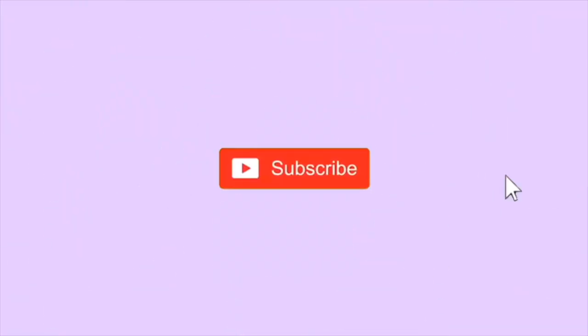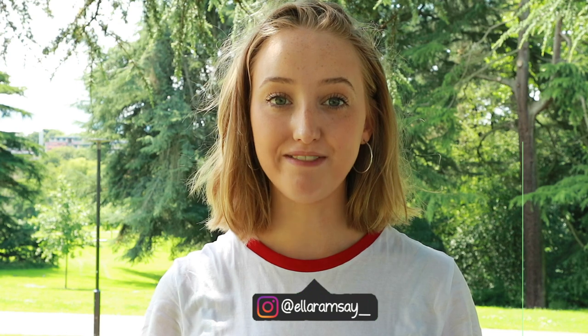Hi guys, welcome back to my channel. My name is Ella — if you're new here, hello! So today I'm at the University of Birmingham Vale campus. This is where the Vale Village is, and this is where I lived for my first year at university. I lived in Chamberlain Block A. Now that I'm moving out of the Vale Village, I thought I'd give students moving in some tips and tricks about the Vale.